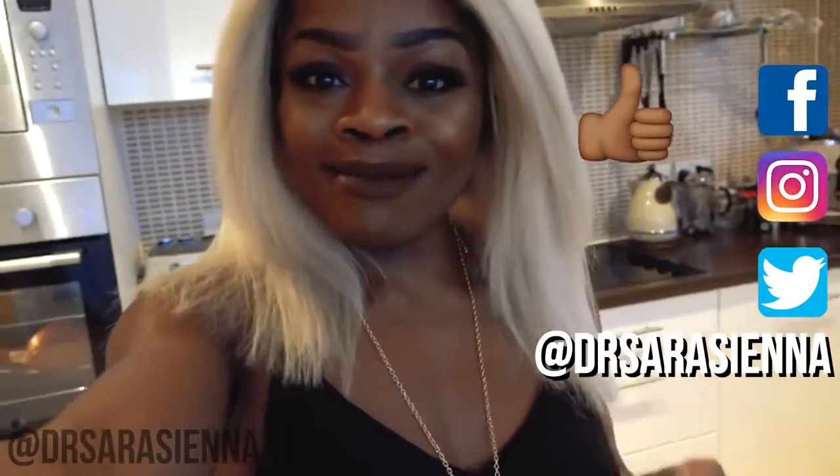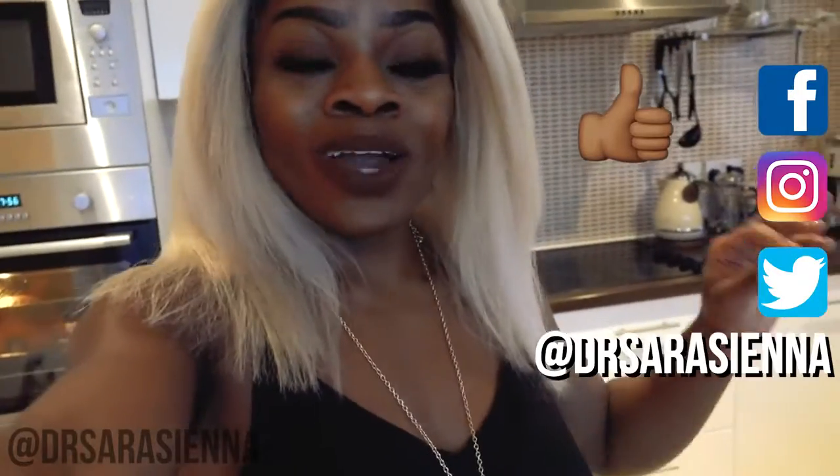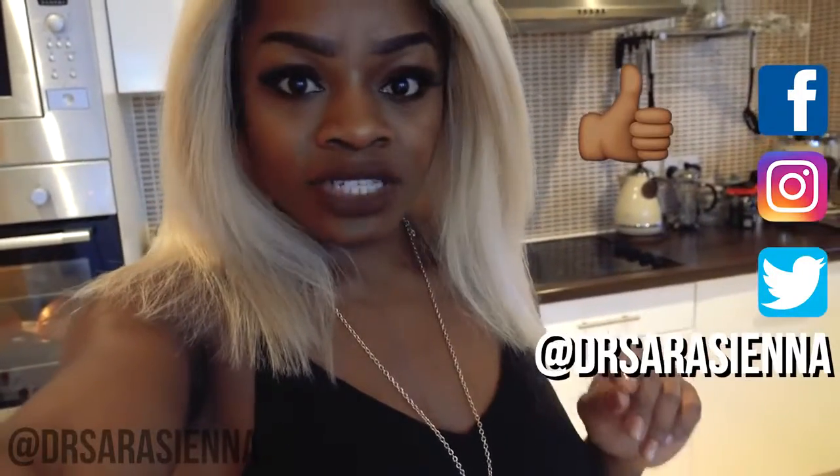Hey guys, how's it going? Welcome back to my channel. Thank you for clicking on another video. In today's video, I would love to share with you what I'm eating for the week. I'm going to be prepping. I've done my food shop at Aldi, I've got a house full of food, a fridge full of food, and I'm about to prep it to make it into quick, convenient, delicious meals that I can eat on the go and stay healthy.